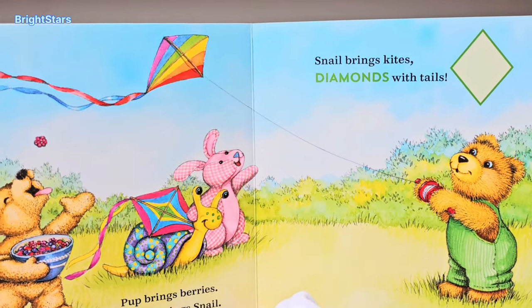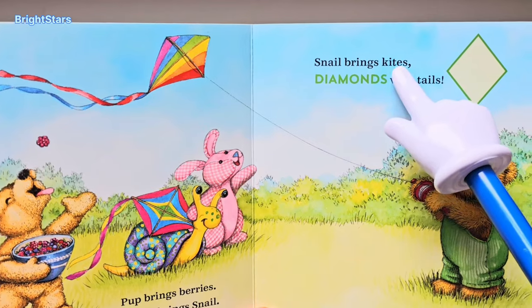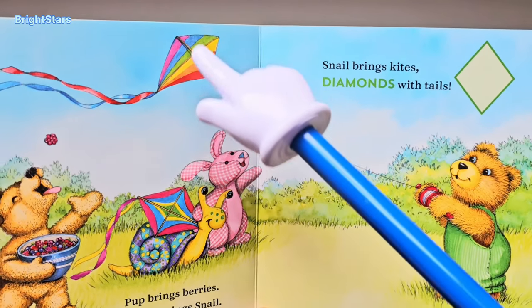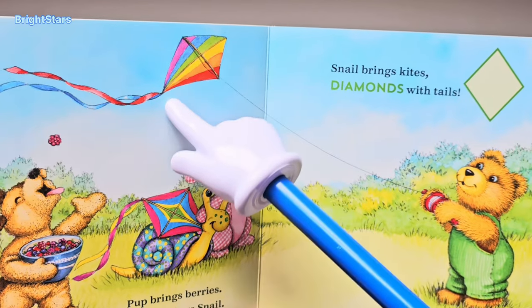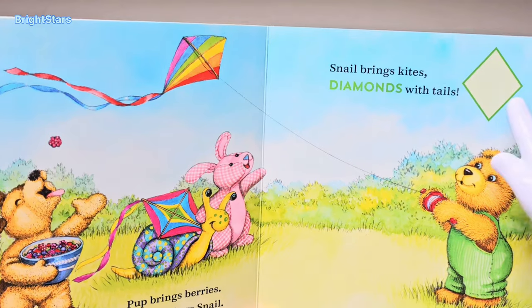Pup brings berries, bunny brings snail, snail brings kites — diamonds with tails. This is a kite. It's the shape diamond. Diamond.